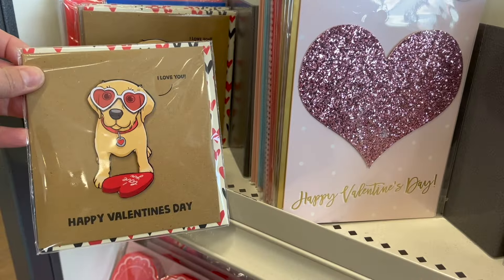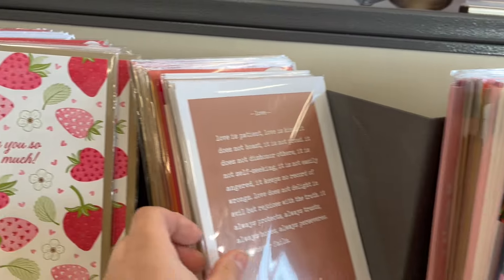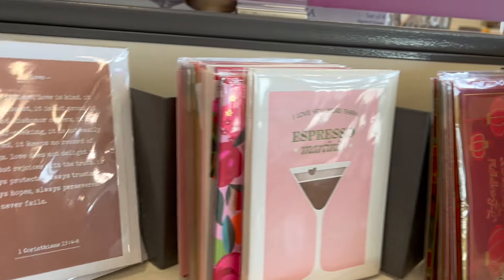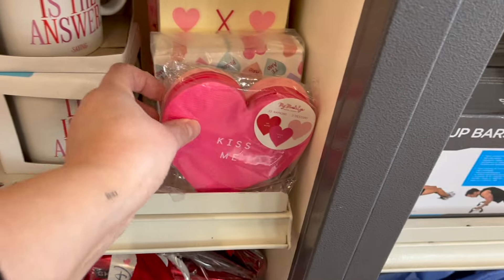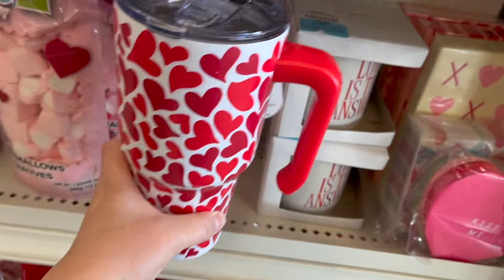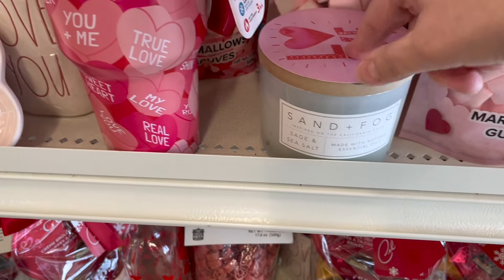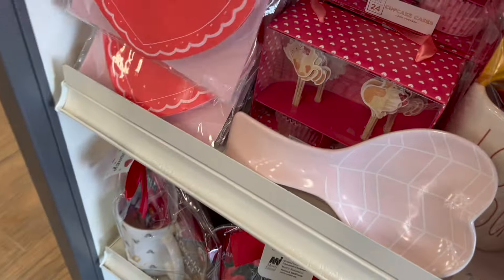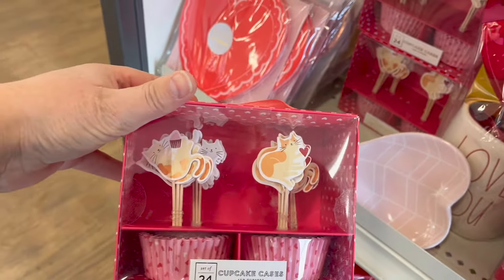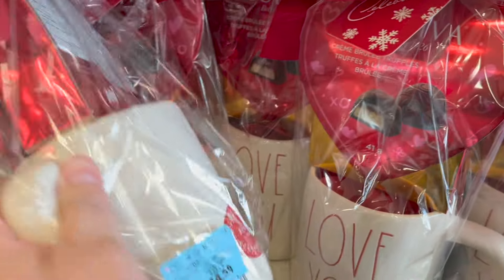They have some of the cutest cards and I scored some great Valentine's Day cards for Ava to give to her schoolmates. Look at these napkins — so cute. Some cute mugs at $16.99. Heart-shaped marshmallows. Sand and Fog sage and sea salt — that'll smell beautiful. These napkins are $5.99. This little cupcake set is so cute at $7.99. They have little gift baskets already done for you — you get a mug and chocolates for $14.99.